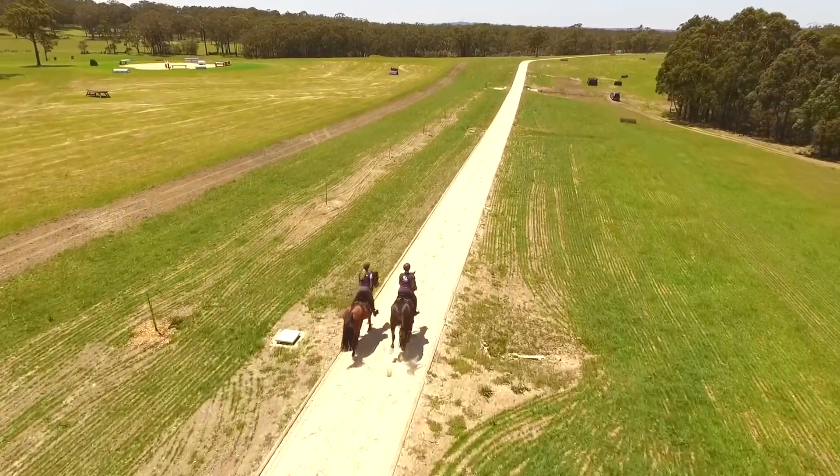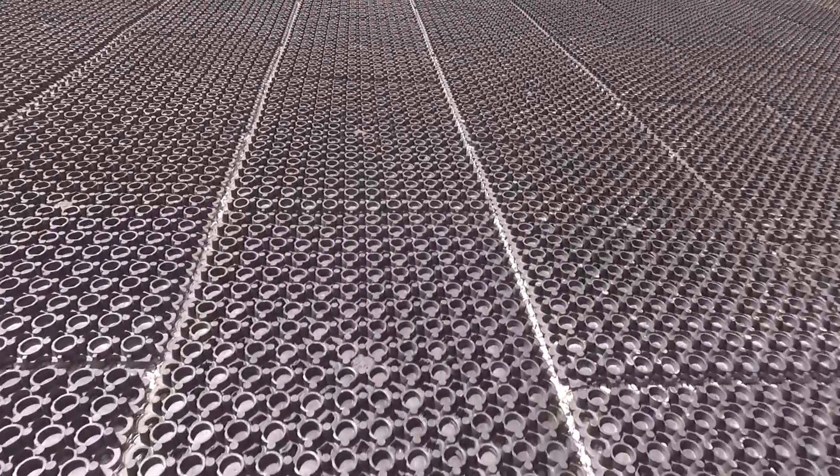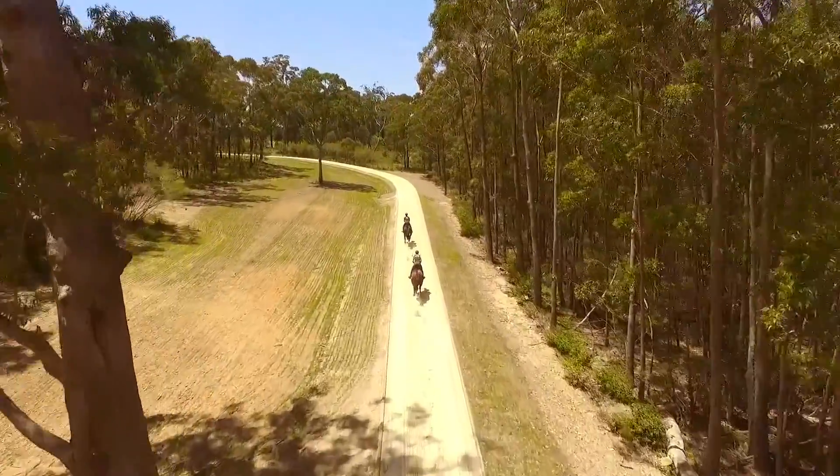I was really keen to not have anything that would be concussive for the horses to work on, given they'd be galloping a lot on it. So the mats were really, really important. And then for drainage as well, because in this area you can get 600 millimetres of rain in a weekend, which is huge.